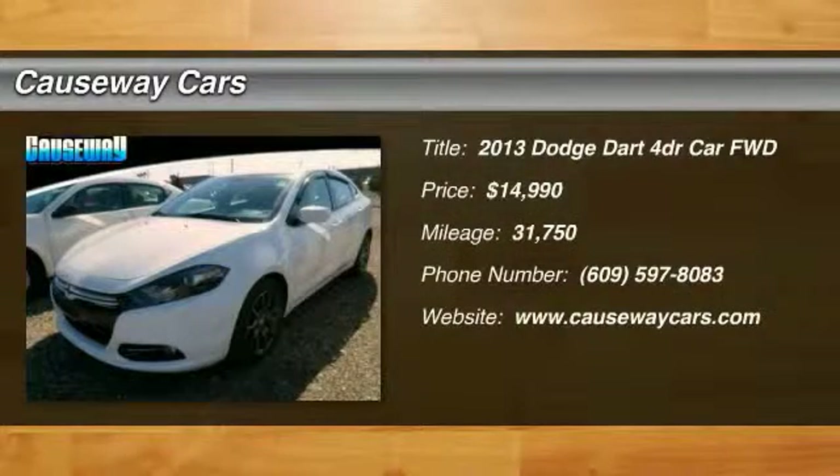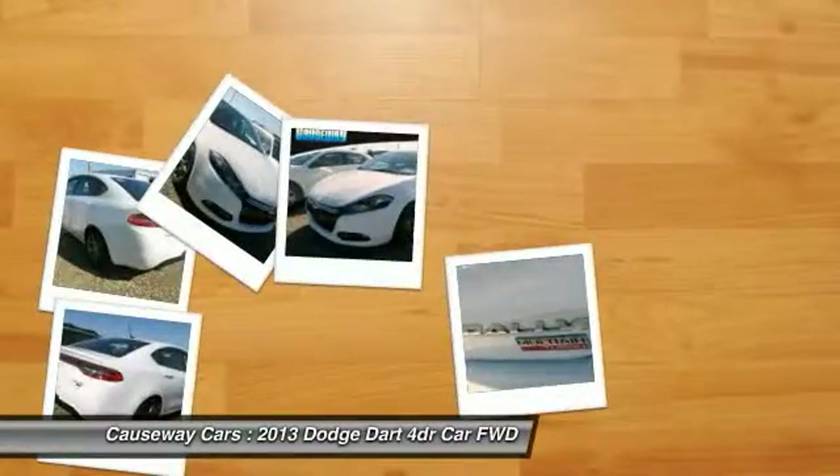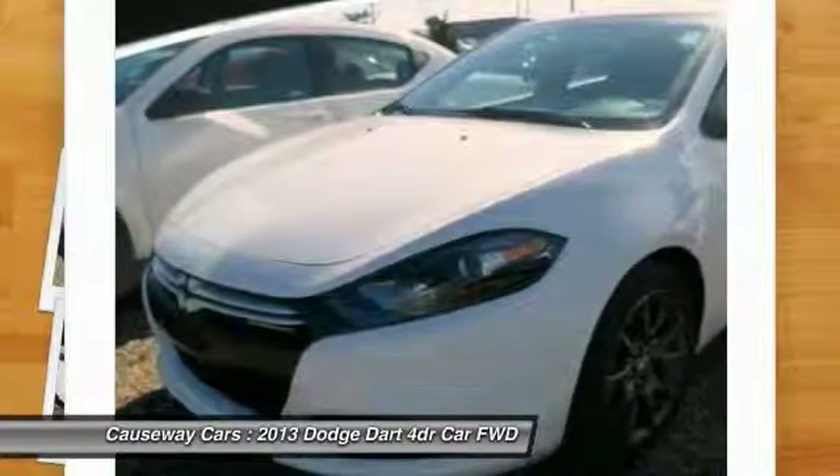The 2013 Dart. The Dodge Dart was introduced as a lower-priced, shorter wheelbase, full-size Dodge in 1960 and 1961.